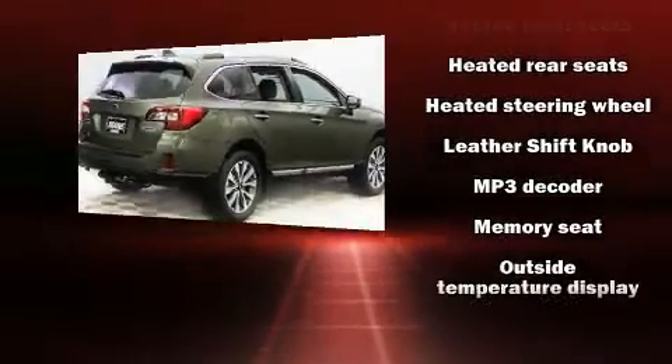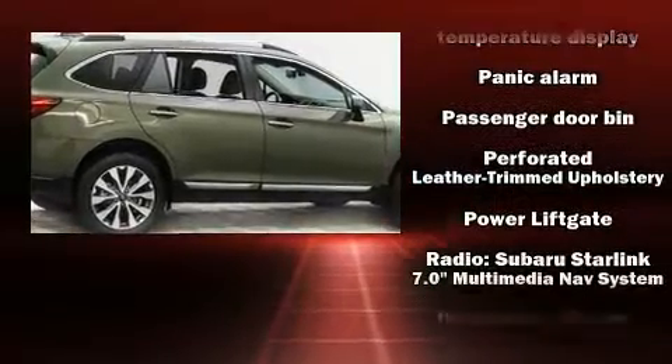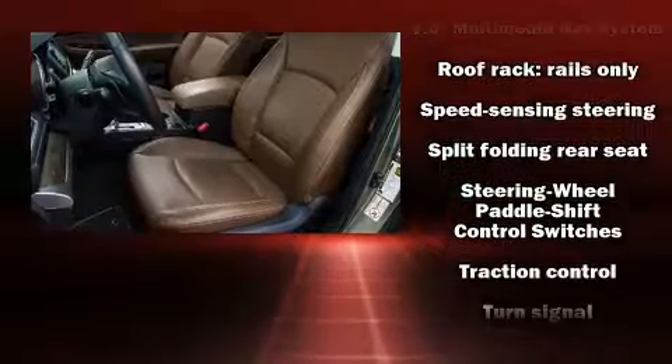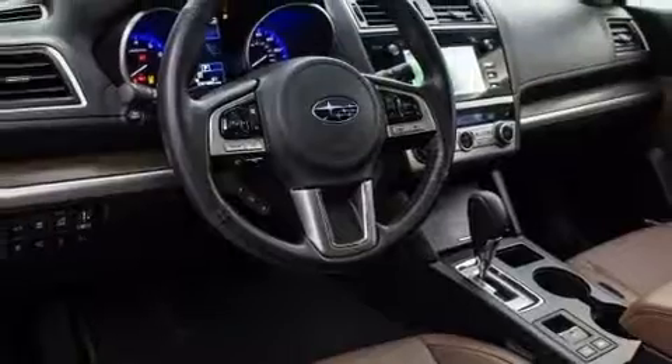Audio features include a CD player with MP3 capability and 12 speakers, ensuring optimal sound no matter where you're seated. Sophisticated all-wheel drive technology maintains a firm grip on the road.